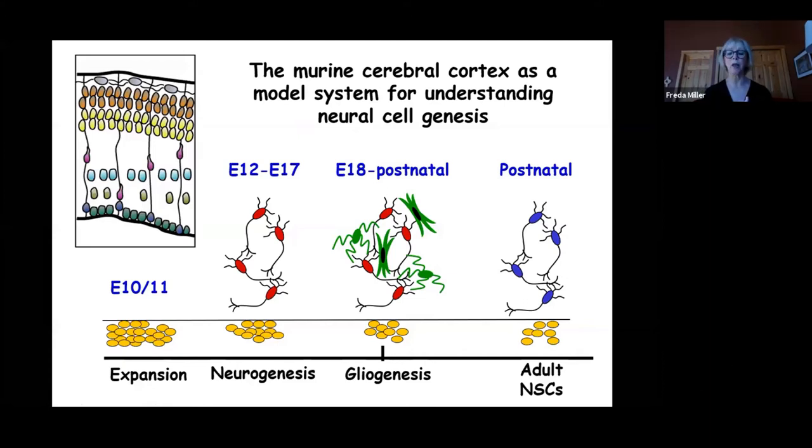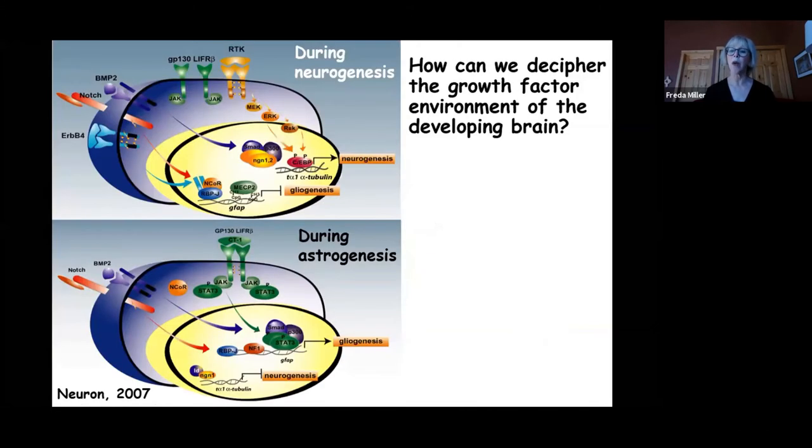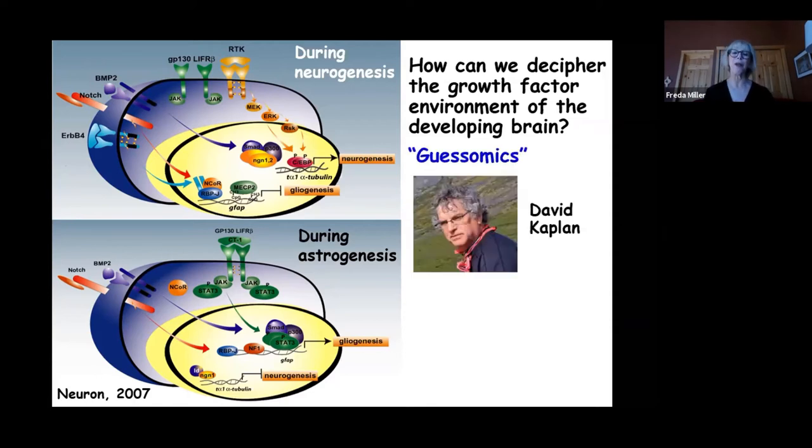A key question is how to decipher the growth factor environment of the developing cortex and brain. Much of what these precursors do with regard to cell genesis is a function of the environment they're in. Collaborator David Kaplan calls the traditional approach 'gasomics' — you take your favorite growth factor and its receptor, ask if they're present, and if so, whether they're important. This has been a fruitful endeavor but quite limited in perspective.